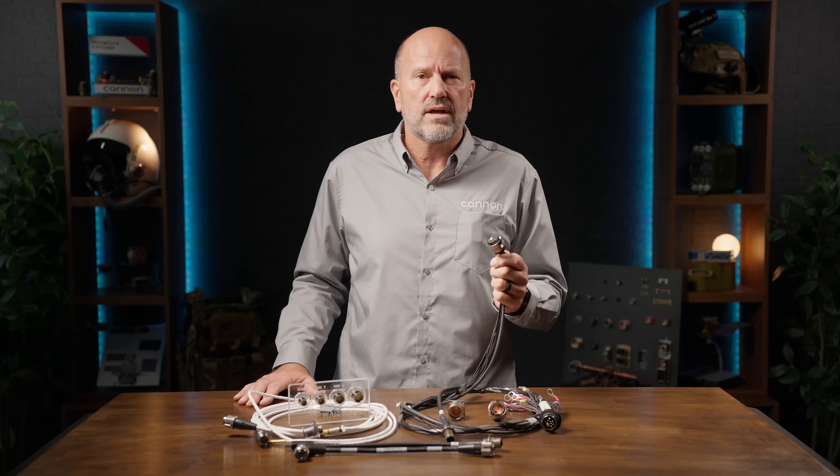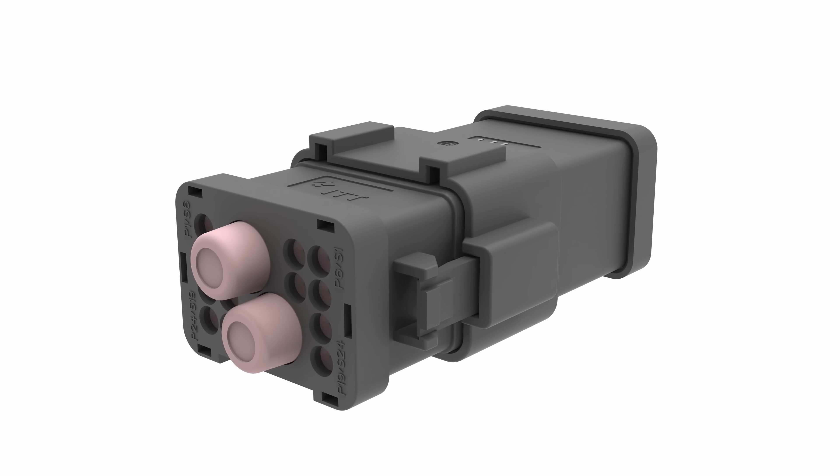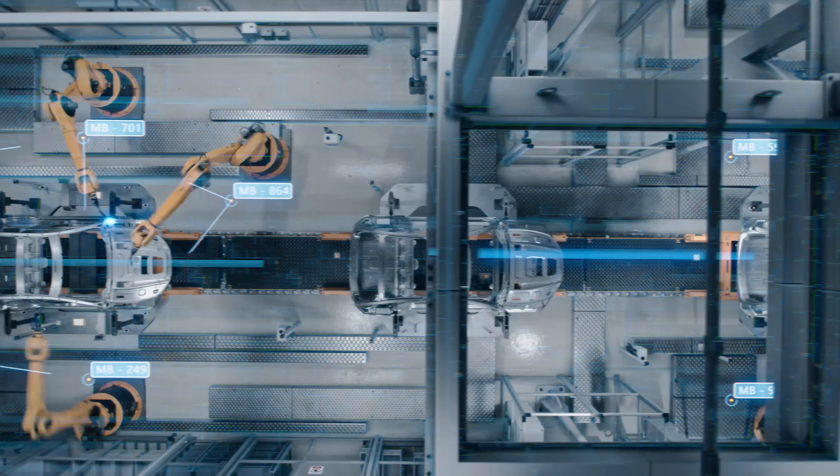Our Trident High Speed and Beam series build on that legacy, offering rugged connectivity with data rates up to 10 gigabit Ethernet across multiple form factors, perfectly suited for data-intensive applications like autonomous systems, sensors, and industrial networks.